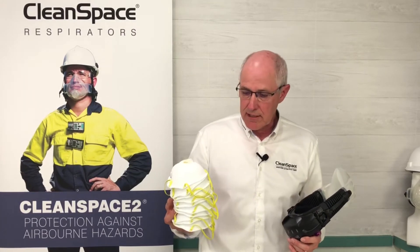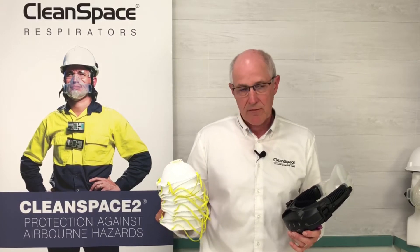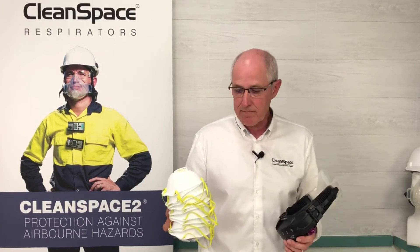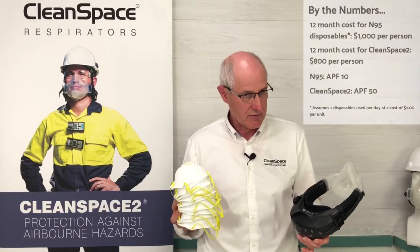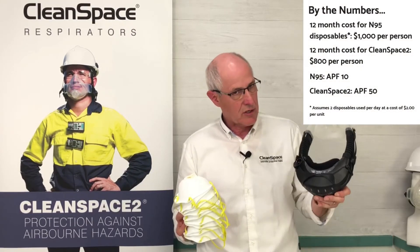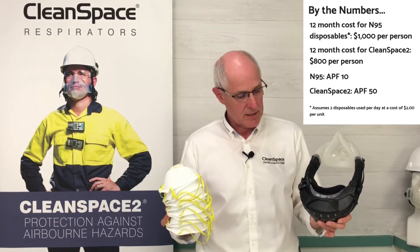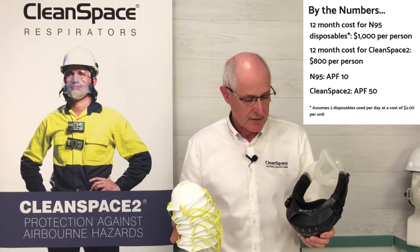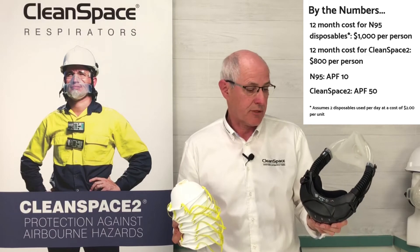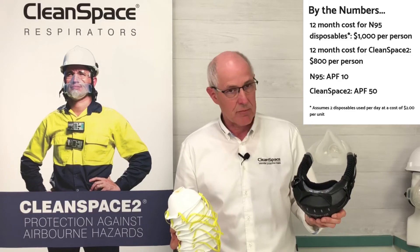Let's say the average price for an N95 is around $2. So if you have a workforce of 50 people, that's $4 a day minimum. Over the course of 12 months, if we compare that cost — rather than the initial purchase price — to the cost of running a Clean Space 2 over that 12-month period, we will consistently save a considerable amount of money. So what we offer is a product that protects you better, is more comfortable to wear, and is also in the long run a cheaper product to own.